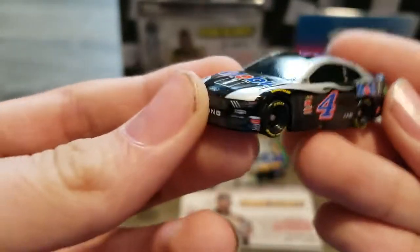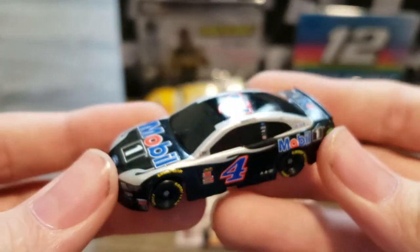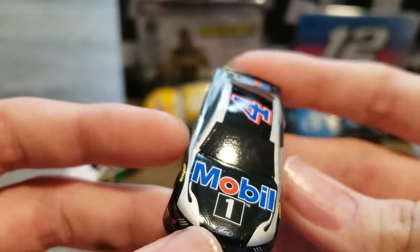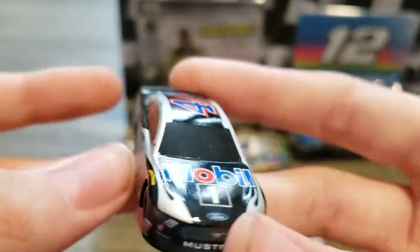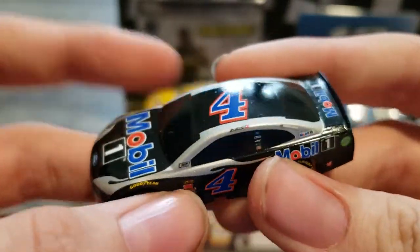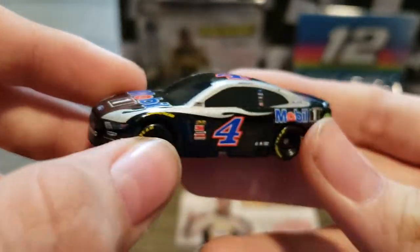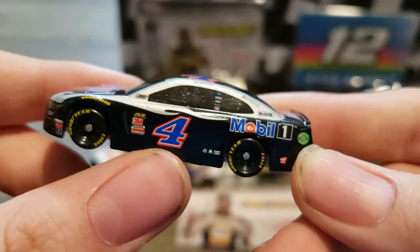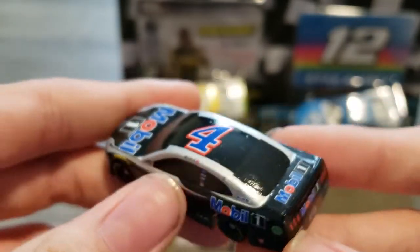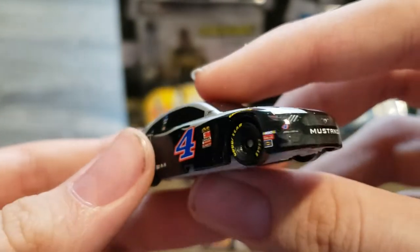This is the Kevin Harvick pack that I got. Here is Kevin Harvick's Mobile One for 2019 — I want to say 2018. It's a very nice car, it's metal throughout. I enjoy this paint scheme a lot — I enjoy the silver flames and the red and blue number. And like I said, it's a Ford Mustang. In fact, we have a Ford Mustang to review right here.